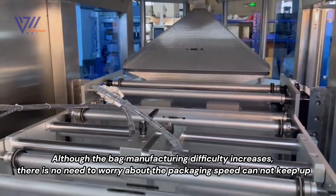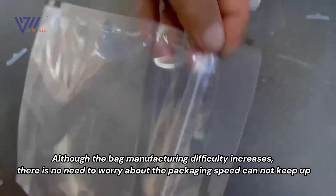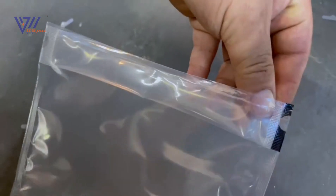Although the bag manufacturing difficulty increases, there is no need to worry about the packaging speed cannot keep up. Thanks for watching.